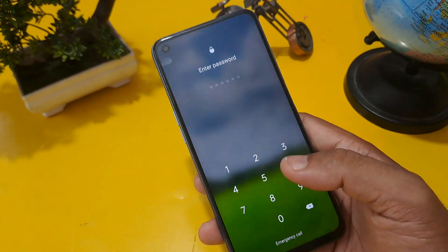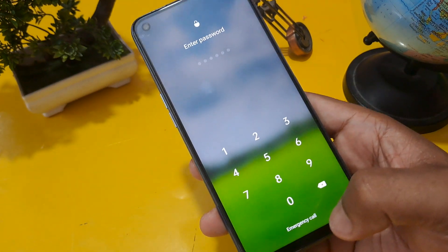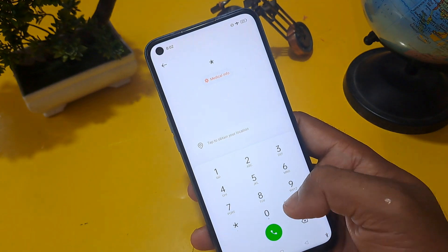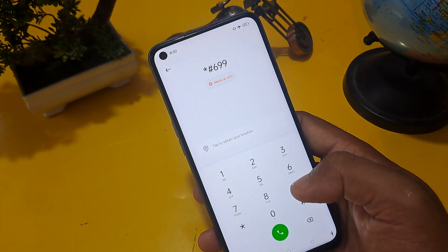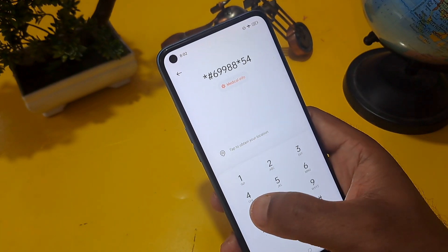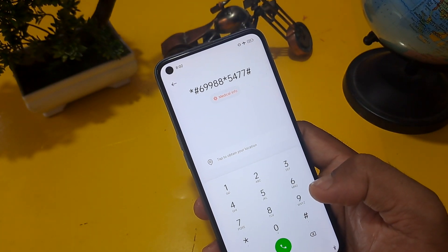You can see this phone is locked with a password. At the bottom of the screen you can see the emergency call option. Click on it, and I am going to share this code: star hash six nine nine zero eight star five four seven seven hash.